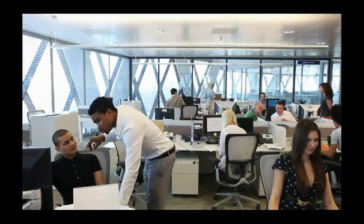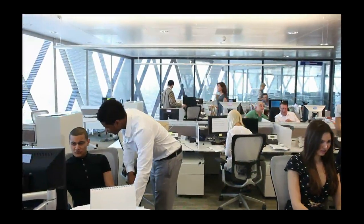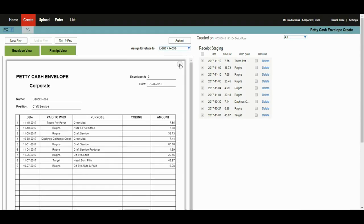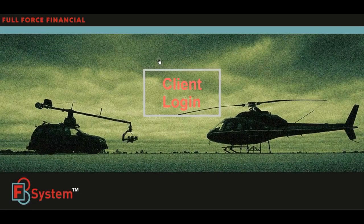If you get them in by 5 p.m. each day, the data entry will be ready by 10 a.m. the next morning. So all you have to do is review the entry, create your envelope, and submit to accounting. And in many cases, they will be ready even sooner.